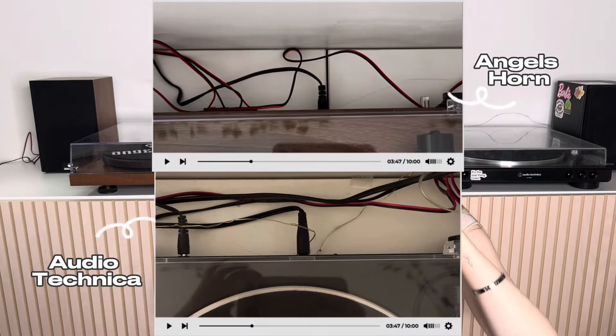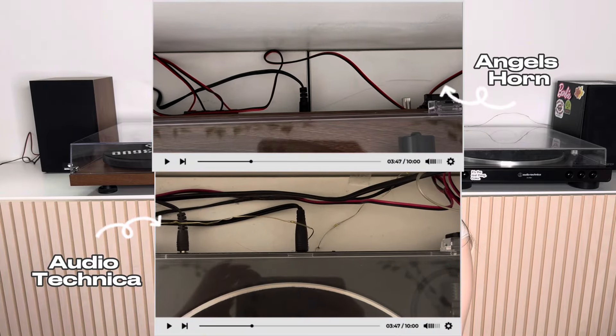The speakers connect into the turntable in pretty much the exact same way as the Audio Technica — they both have little wires that you insert and connect the same way. So that was a little side-by-side overview of each individual player, and now let's go into some comparisons.